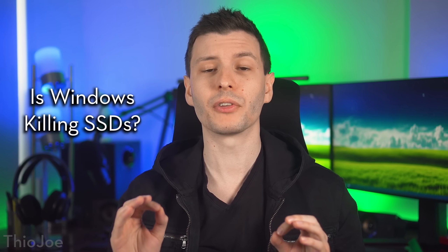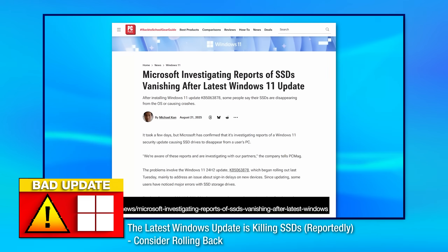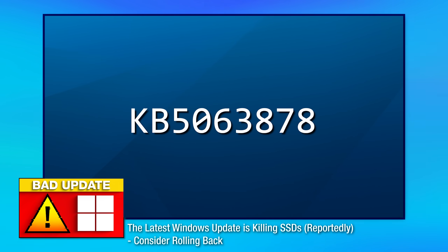I think Microsoft could be wrong and missing something huge, and I also think Jay's Two Cents is right. Last week I talked about how a ton of people were reportedly having their SSDs basically die after a recent Windows update, specifically KB5063878.